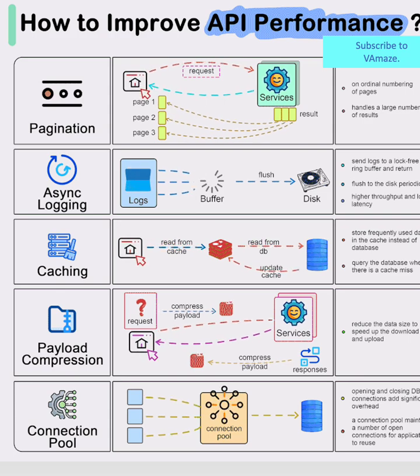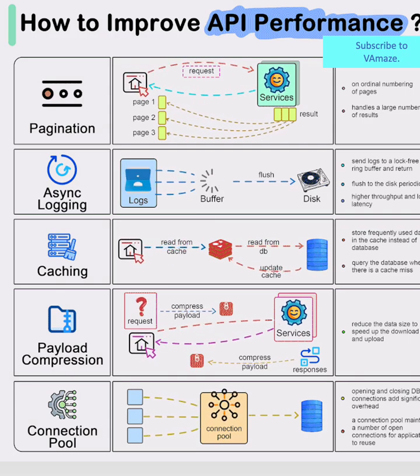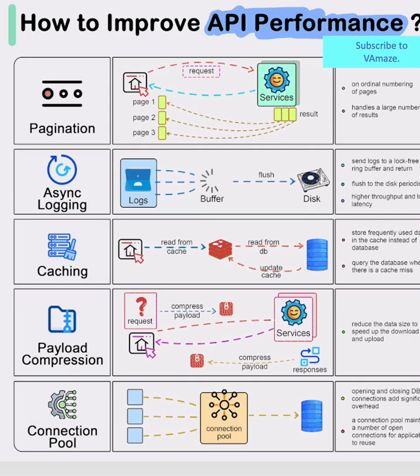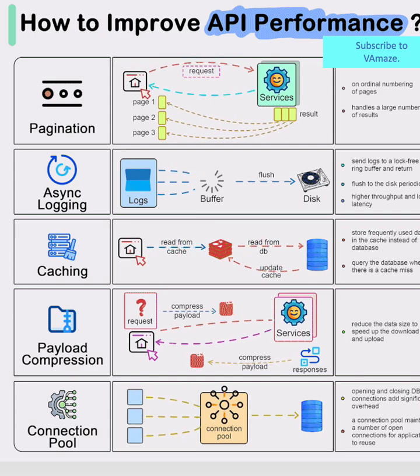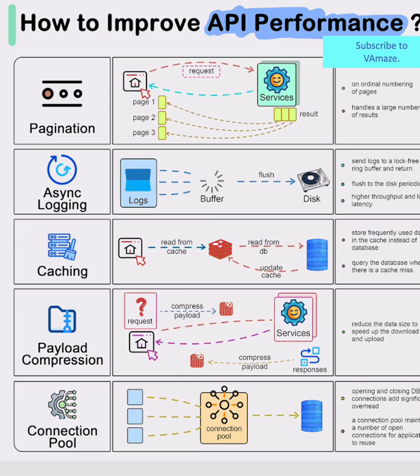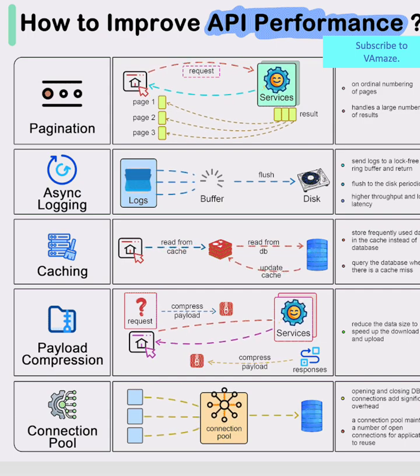Pagination – Managing the Data Flood. At the top, we see pagination in action. Instead of overwhelming users with massive data sets, smart APIs break information into digestible chunks. The diagram shows how ordinal numbering creates manageable pages, allowing systems to handle large volumes of requests without buckling under pressure.